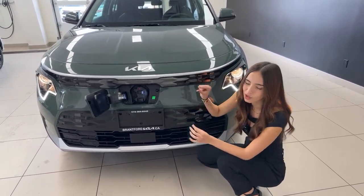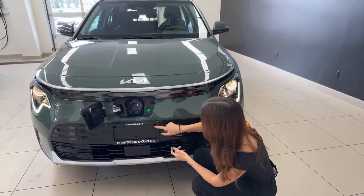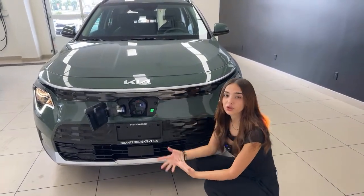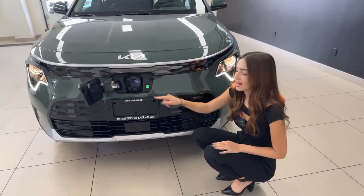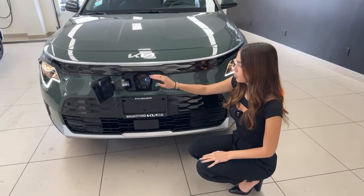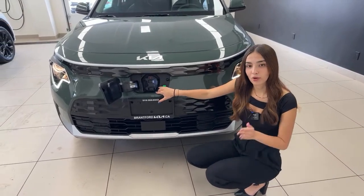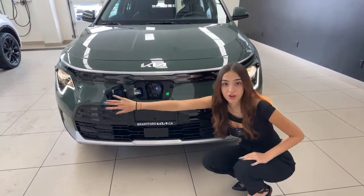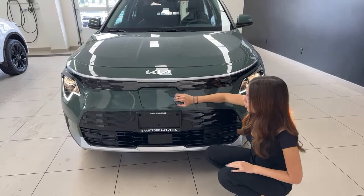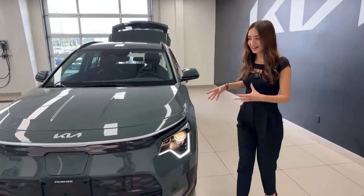This green light is your charge status indicator — it shows we're at a full charge right now. You also have a charge now button: if you've scheduled a charge time but want to override it, press that and it'll charge instantly. You can AC and DC charge with this vehicle, and charge times are about one hour from 10 to 80 percent on a DC charger — not bad at all.